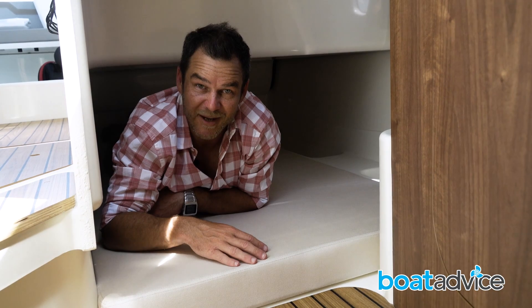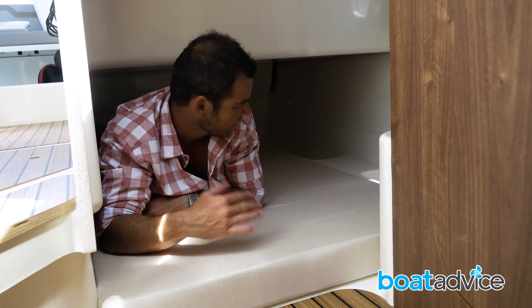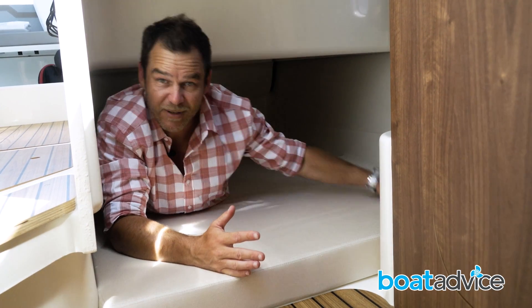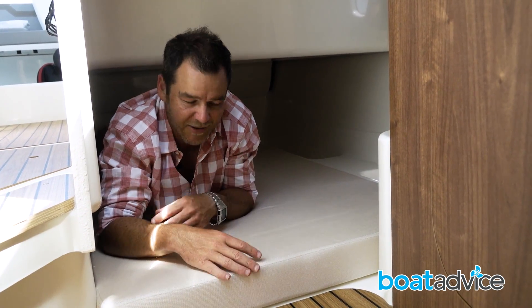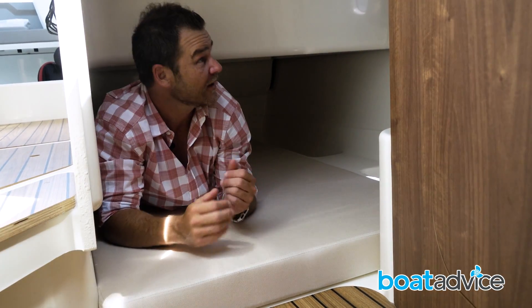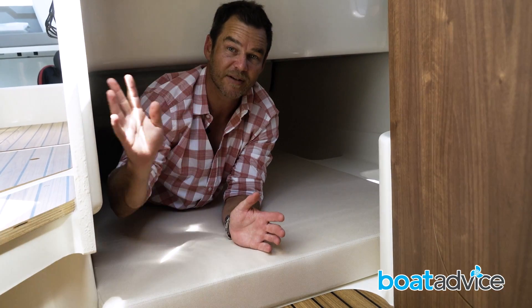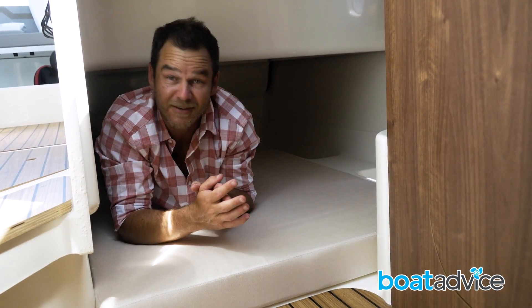Located underneath the dining table is the second berth, or second sleeping area. It's quite long and reasonably wide — you could at a pinch get two kids in here and it'd almost feel like a cubby house. There are recesses up against the side to stop stuff from rolling around, and again it's got a neat little curtain assembly to shut you off from the world. It's pretty comfortable — I could quite easily sleep here myself.